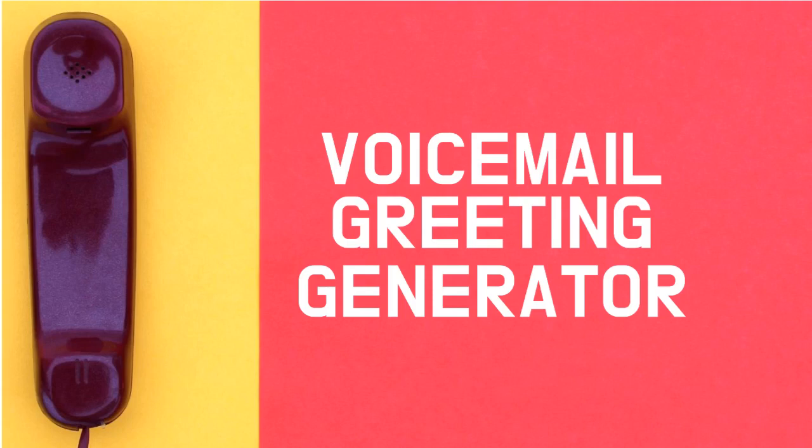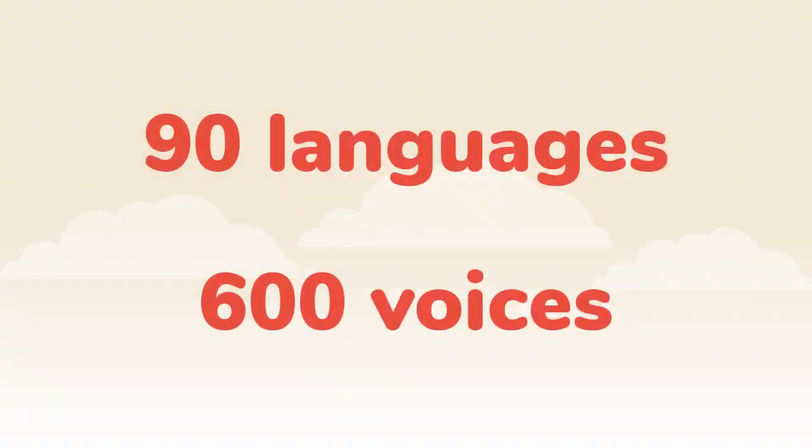Our voicemail greeting generator makes it easy to create automated voicemail responses in seconds, without having to record your voice or use professional equipment. Make a professional voicemail greeting, a business out-of-hours response, or a holiday away message in seconds.